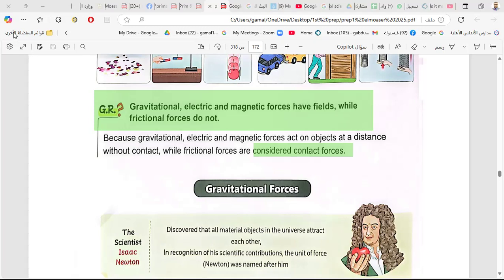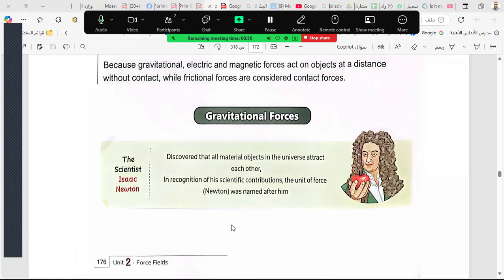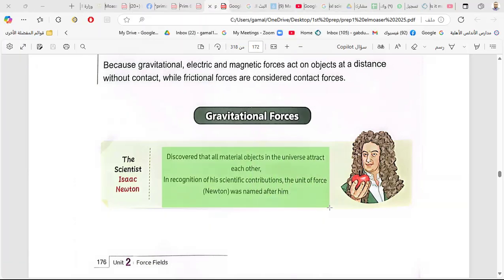This scientist is the founder of gravity — Isaac Newton. He discovered that all material objects in the universe attract each other. In recognition of his scientific contributions, the unit of force — the newton — was named after him. We say 10 newtons, 5 newtons, 30 newtons. He is one of the most famous scientists in the world.